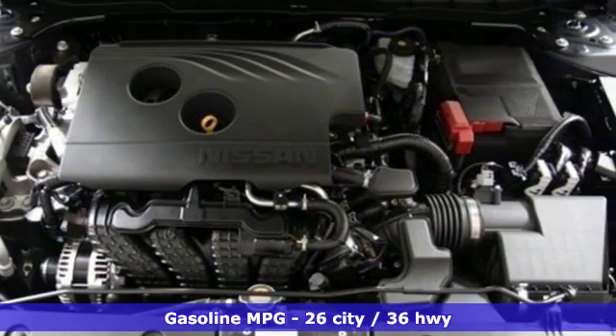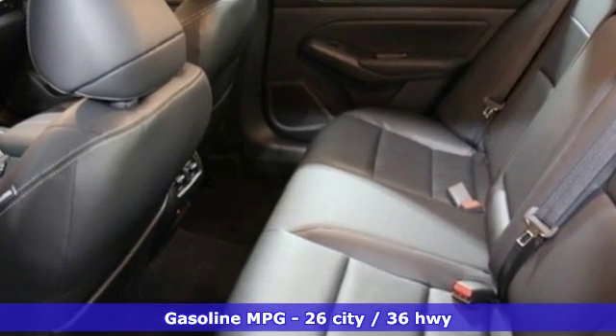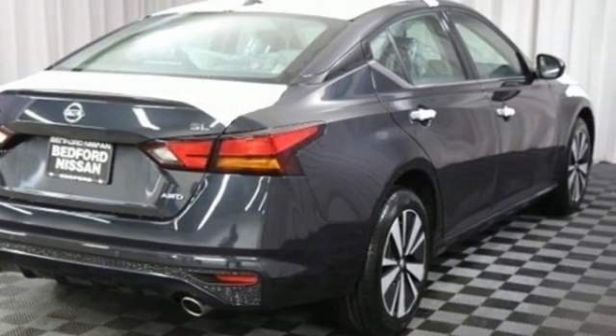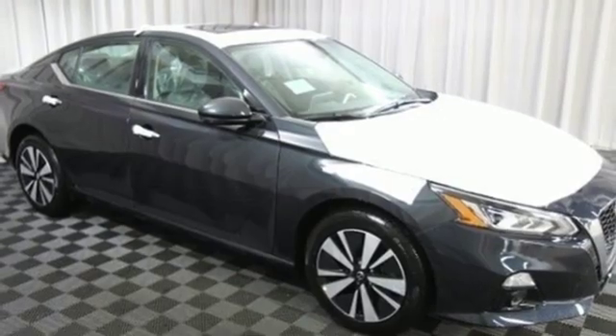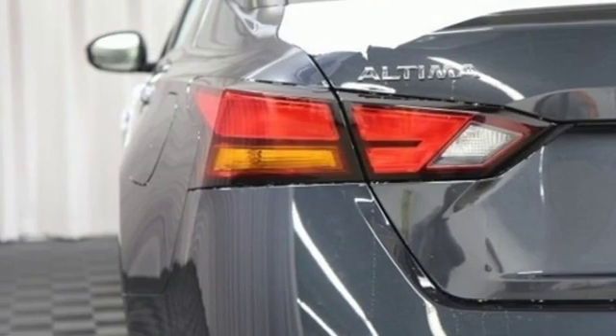It comes with great features you love: streaming audio, power heated mirrors, front heated leather bucket seats, autonomous cruise control, doors and push button start proximity key, and dual zone climate control.